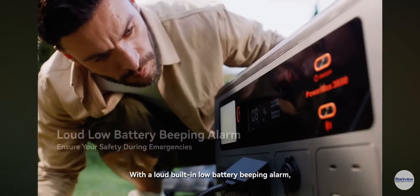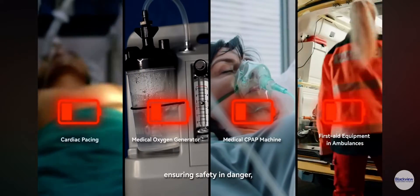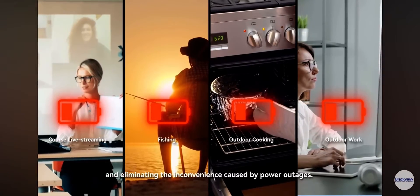With a loud built-in low battery beeping alarm, it provides timely alerts, ensuring safety in danger and eliminating the inconvenience caused by power outages.